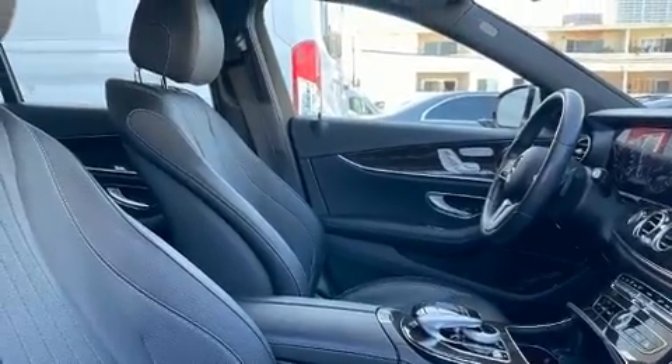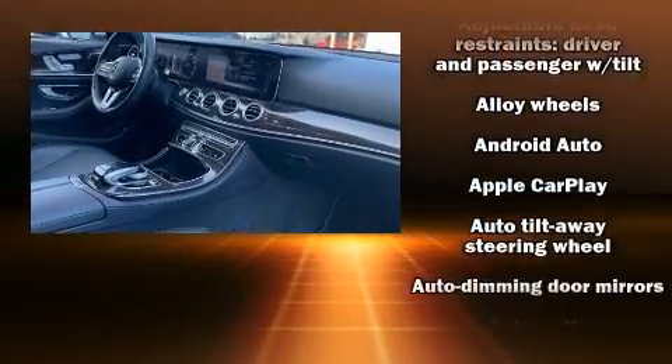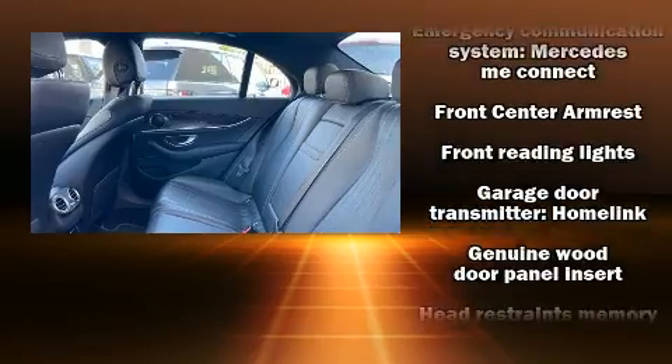Mercedes-Benz ensures the safety and security of its passengers with equipment such as dual front impact airbags with occupant sensing airbag, head curtain airbags, traction control, brake assist, and four-wheel disc brakes with ABS.